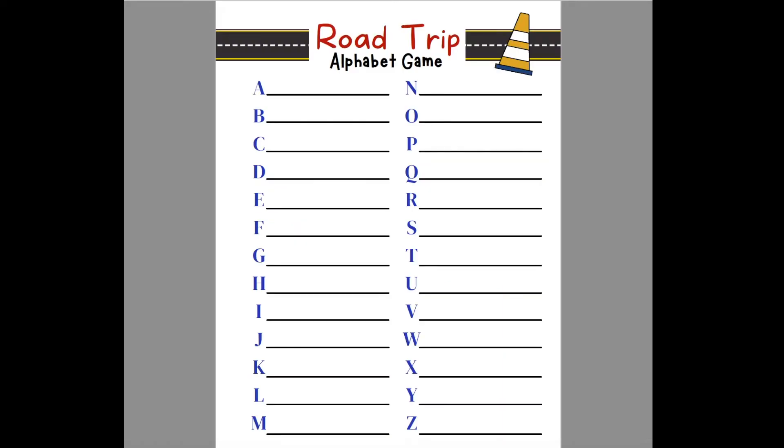The next page is the Road Trip Alphabet Game. Basically, the children would look outside the car window and anything they find that starts with each letter, they would write it down.